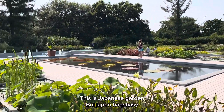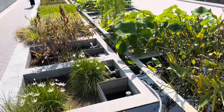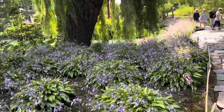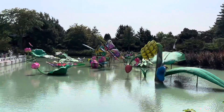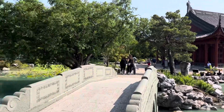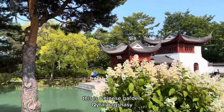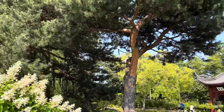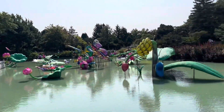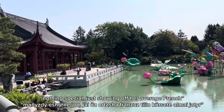This is a Japanese garden. This is a Chinese garden. Here we go — it's very beautiful.